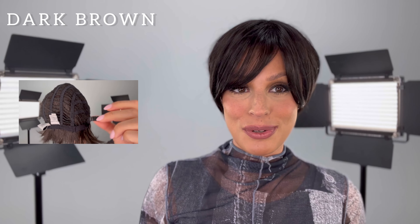Now this color is dark brown. It's almost black, but not quite there. Now the cap on this is a very comfortable cap. It's open wefts on the sides and back so you can tighten it up to a half inch with the Velcro straps.